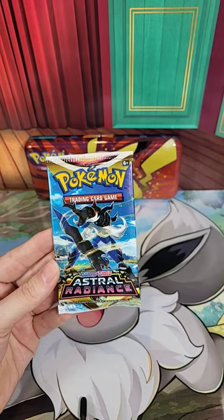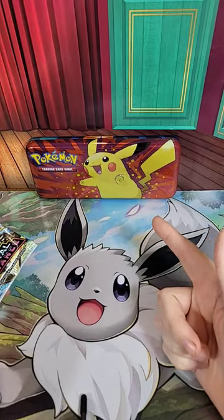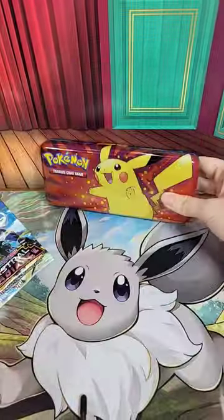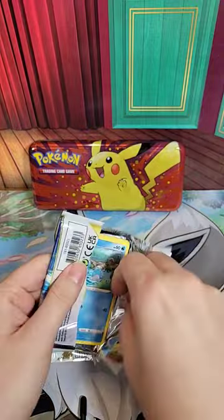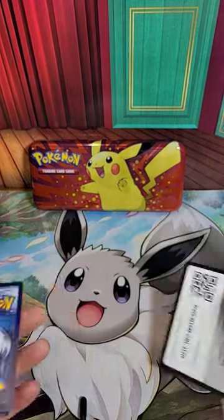Welcome to another YouTube sort, guys. We are on our second pack out of this Pikachu pencil case — it also has these cute little guys on the back. We got our Astral Radiance pack. Let's see if we can get something good. I'm excited. I like Astral Radiance; I think it's a really fun set. I like all the little trainer cards that they have.